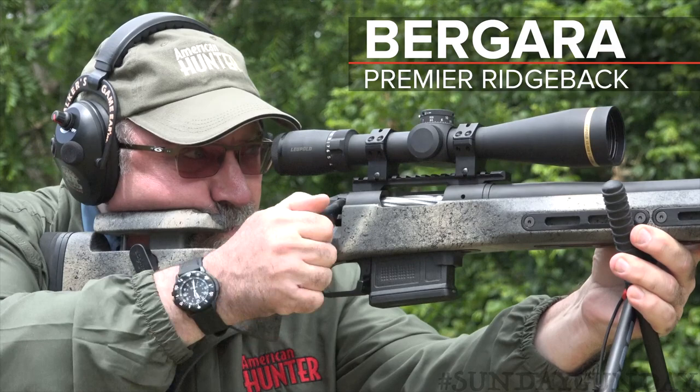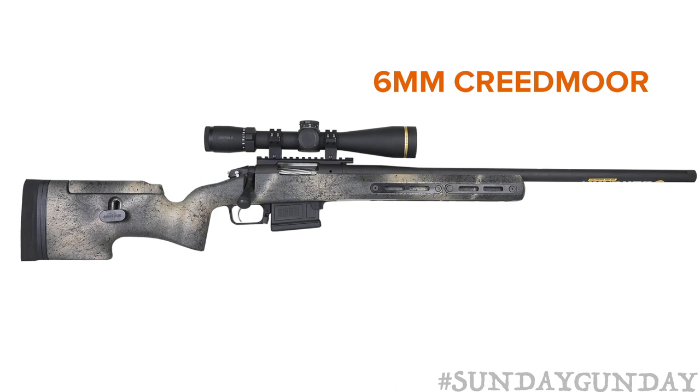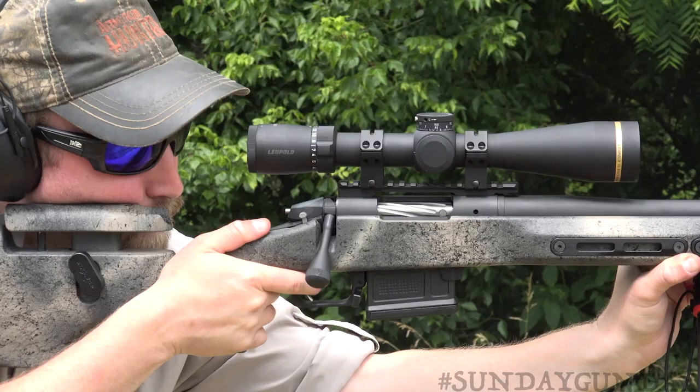This is the Ridgeback from Bergara, and it features the company's premier action, a stainless steel bolt, a Palma style barrel, and a Greybow Ridgeback stock. The Ridgeback is new for 2019, and it's available chambered in 6mm Creedmoor, 6.5 Creedmoor, 6.5 PRC, .308 Winchester, .300 Win Mag, and .300 PRC. As part of Bergara's Premium Series, it's actually an extension of the company's Custom Series.